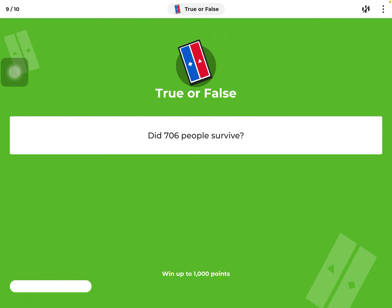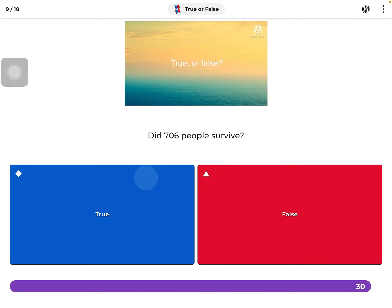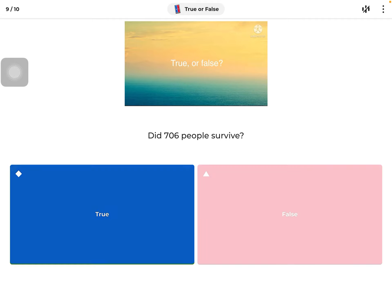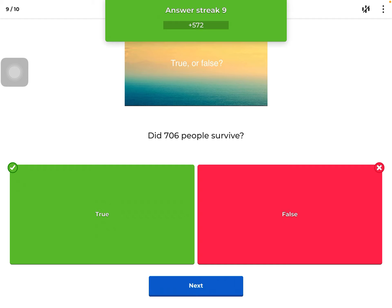There's one more question after this. How many people responded? Lots of people in the stories say it's about 710, because if you round 706, you'll get up to about 710. Or some people just say 705.